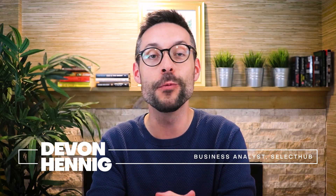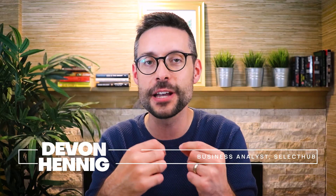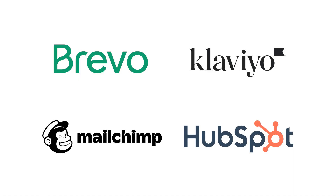Welcome back. I'm Devin Hennig with SelectHub, and we're an independent analyst firm that helps companies evaluate software. In today's video, we're going to break down the differences between these four category leaders. This episode is sponsored by Brevo, but as always, we're keeping the comparison fair, data-backed, and buyer first. Let's dig in.